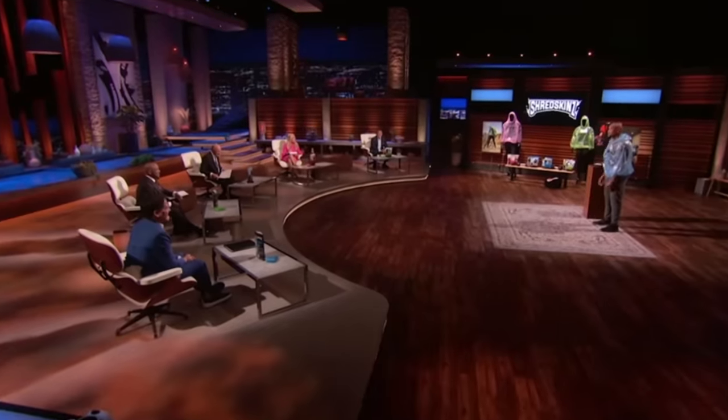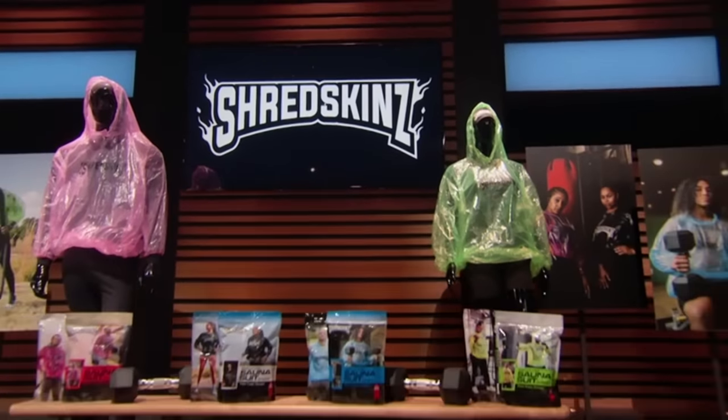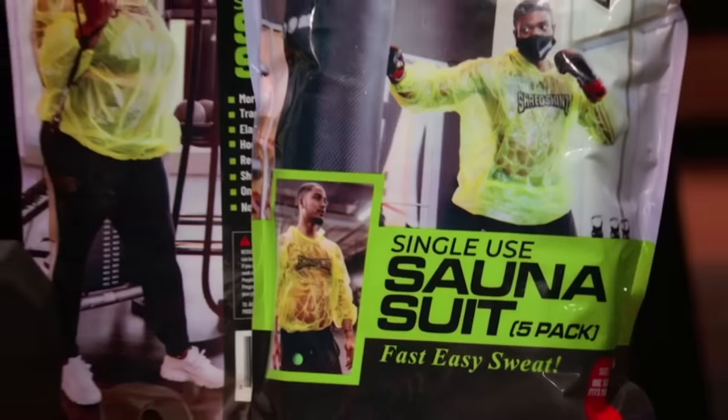Mark, you gotta know what I'm talking about. I know exactly, I sweat when I think about it. I mean the only other option is using a trash bag. Who wants to use a trash bag? Let's save that for the trash and use Shredskins, the first and only single-use sauna suit on the market today.